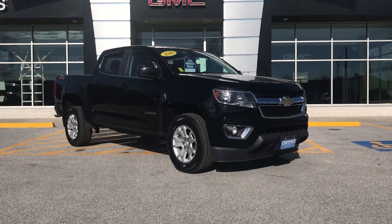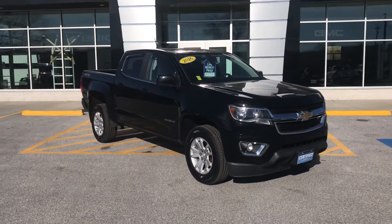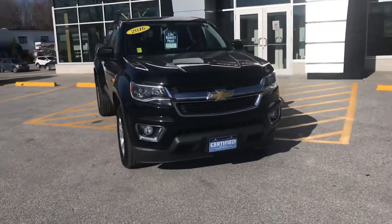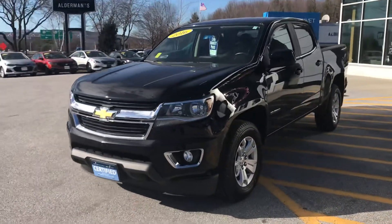This is the 3.6 liter V6 Colorado. It is the crew cab with a short bed configuration, LT model. And as you can see from that front blue license plate, it is a certified pre-owned vehicle, which means it's gone through GM's 172-point checklist.